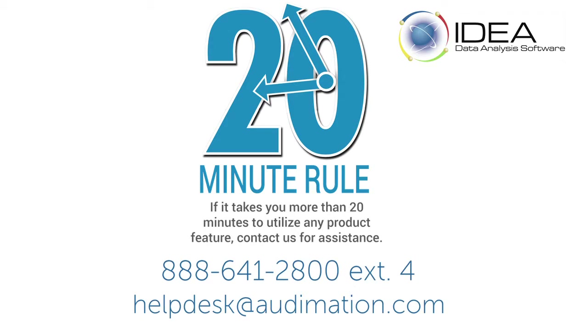As the US distributor of Caseware IDEA, Automation Services is committed to helping you get the most from your software. We encourage all IDEA users to take advantage of our 20-minute rule.